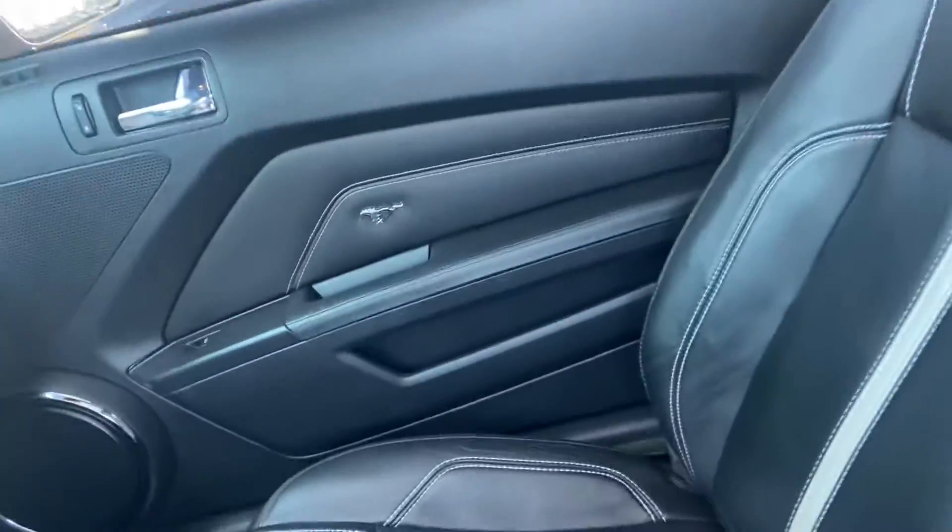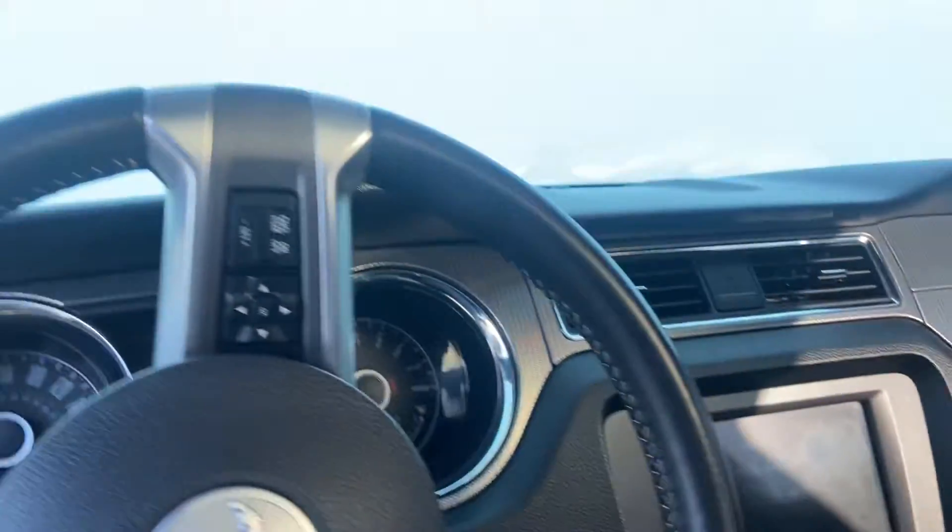Beautiful leather interior. Nice big panoramic roof. 8 inch touchscreen, heated seats. There is your back row as well.